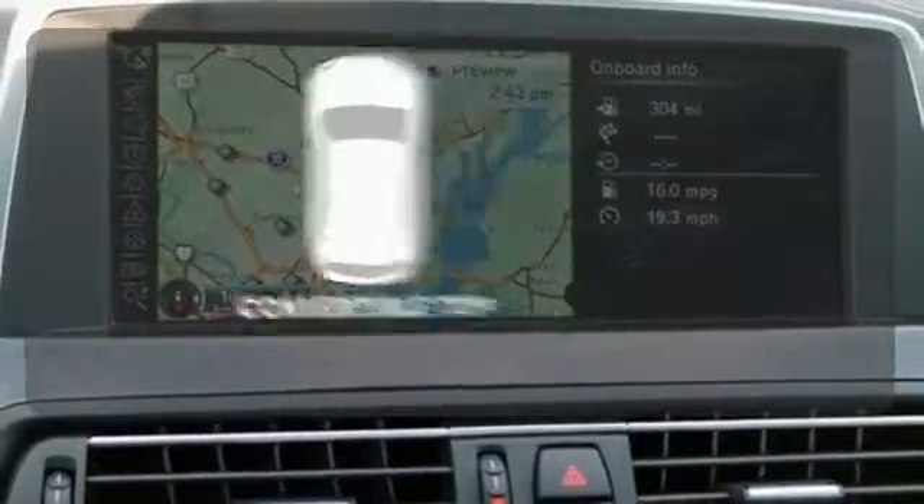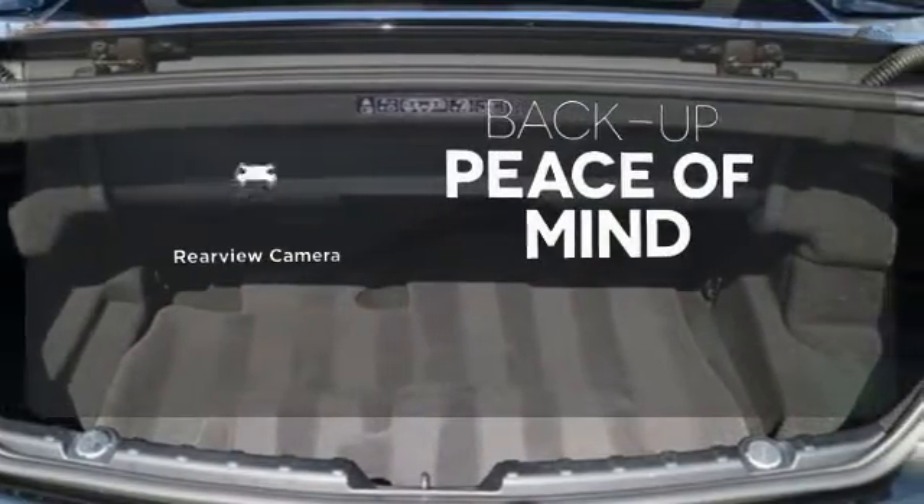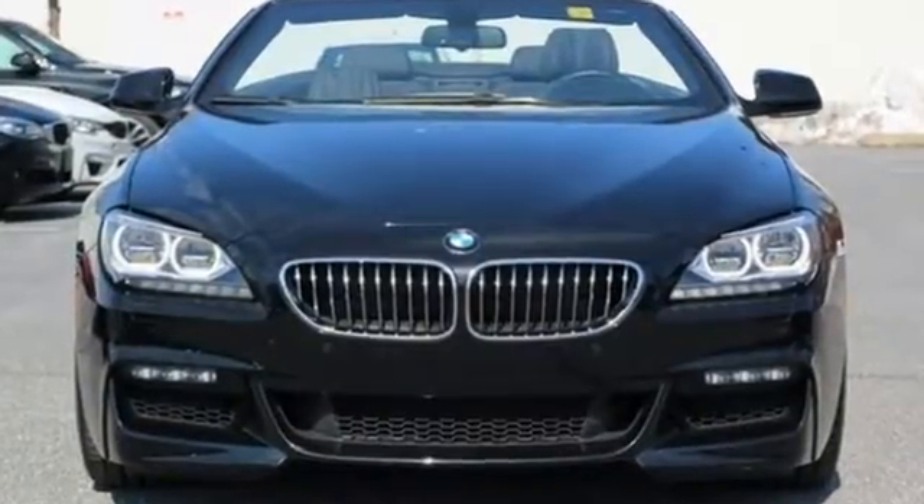Never feel lost again with the navigation system. Go topless with a convertible. Hindsight is 20-20 with a backup camera. Enjoy the grandeur of this beautiful car today.